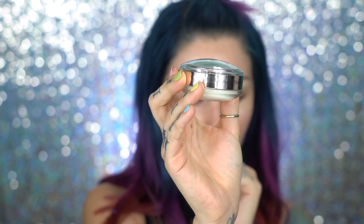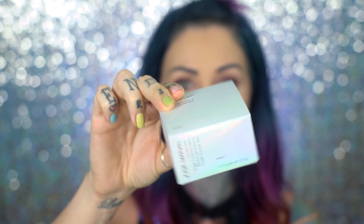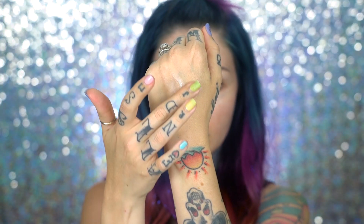My favorite primer right now is the Josie Maran Argan Finishing Balm. It comes in a fancy box like this, and it's available at Sephora.